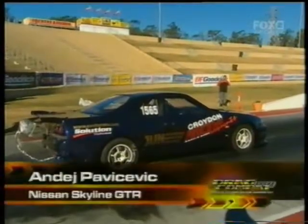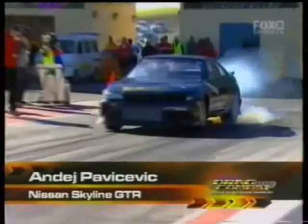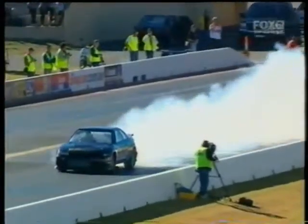The second session of Pro Street Racing, here is the burnout machine — this awesome GDR. This is the car that the whole crowd wanted to see. It's driven by Andre Pavicevic, tuned by Croydon in Sydney, and it is an absolute weapon.